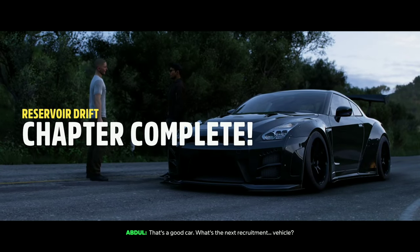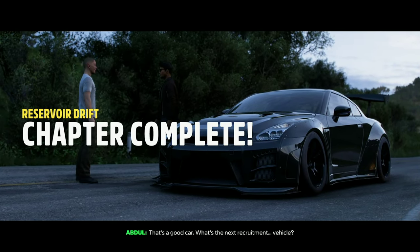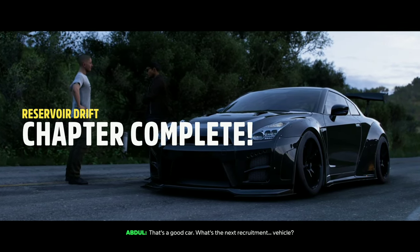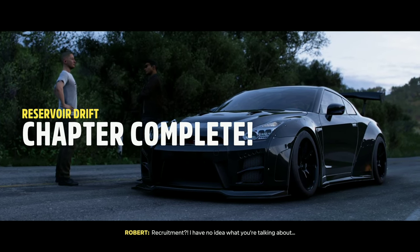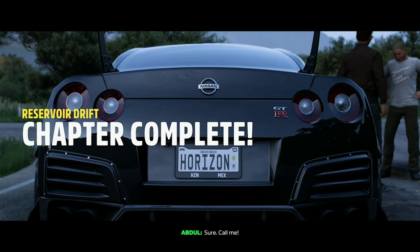That's a good car. What's the next recruitment vehicle? Recruitment? I have no idea what you're talking about. Sure. Call me.